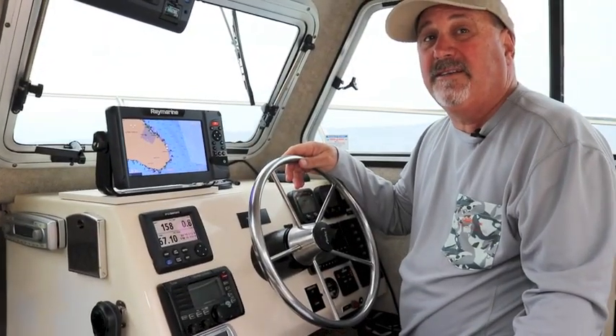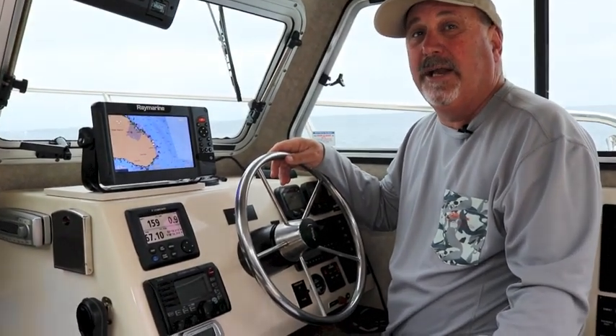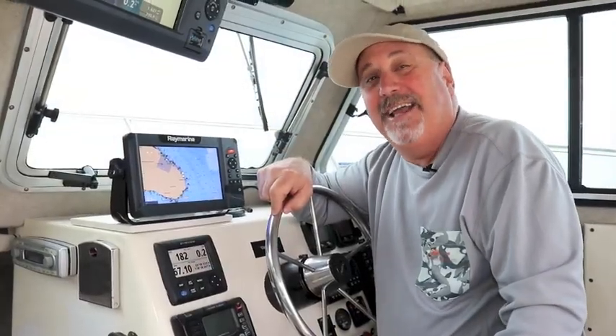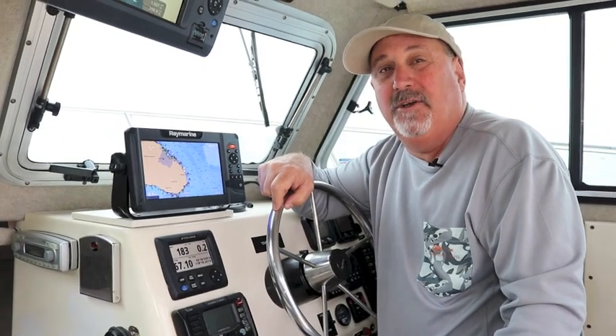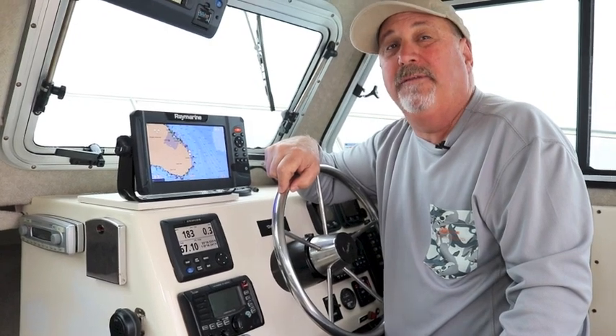This new system comes in three sizes: 7-inch, 9-inch, and 12-inch to suit a wide variety of boats. For navigation, the Element runs Lighthouse NC2, Navionics, or CMAP cartography for rich mapping detail and a wealth of data.